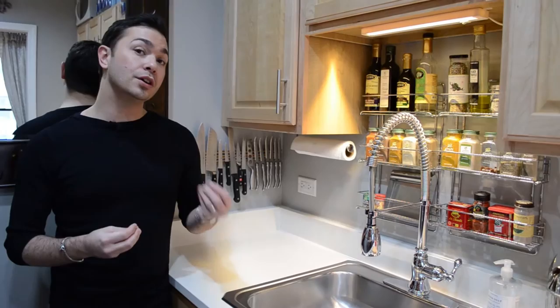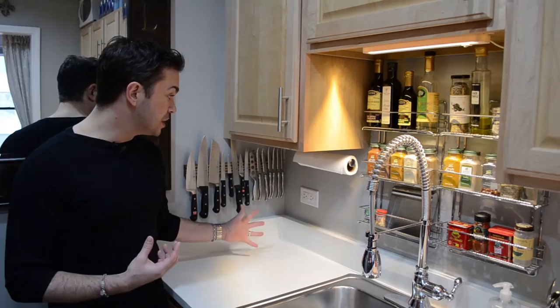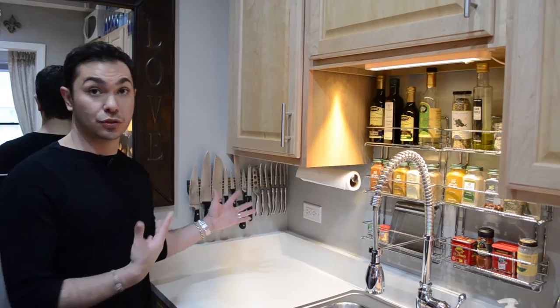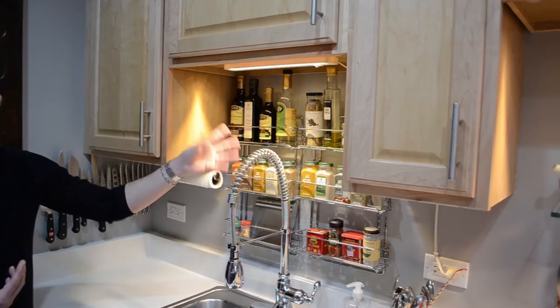One of the most genius things I did is I took all of my knives out of the original blocks they came in and positioned them on a wall-mounted magnetic strip. This gives me more counter space, all of my knives are accessible, and it just makes storage easy. I also did the same thing with my spice racks — I found these great spice racks online. Two of them fit perfectly, and this is my dry spices along with a lot of my specialty oils and other little salts and things.